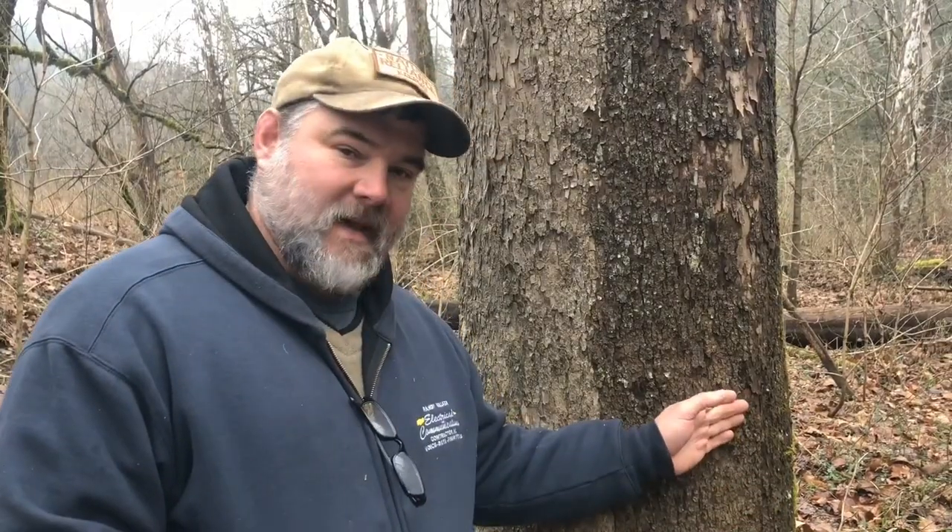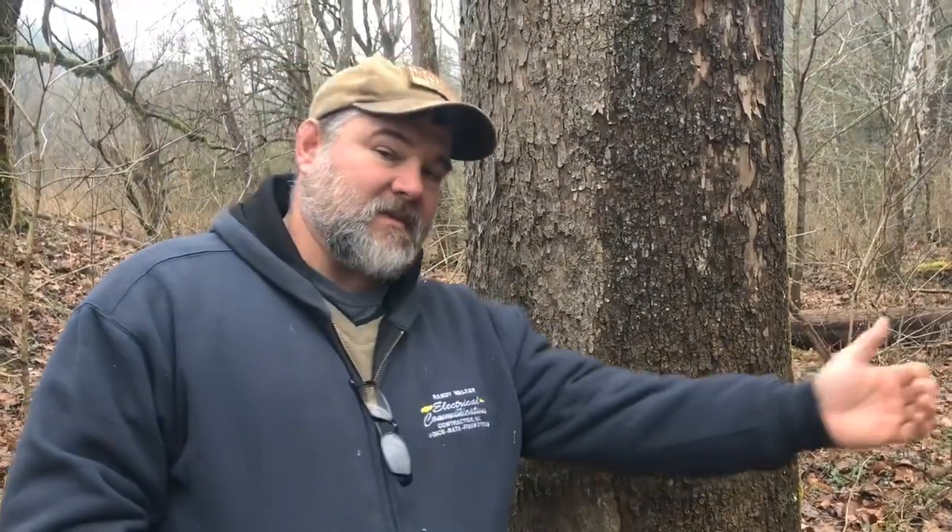One of the things you can notice about this sycamore tree is it's wet on this side, dry on this side. That means the prevailing winds are coming in on this side of the tree. If I'm familiar with an area and I know the prevailing winds, like in this area they come out of the southeast, then I can assume in a general sense that this is the southeast side of this tree.